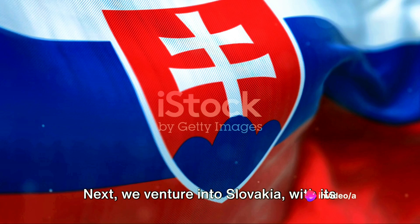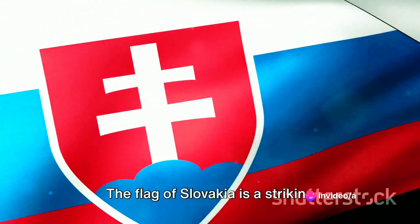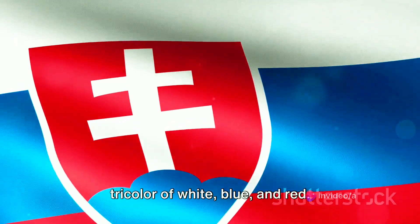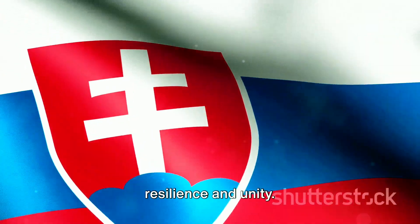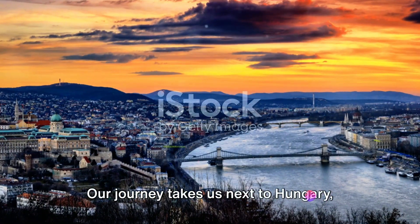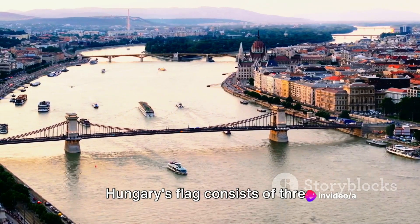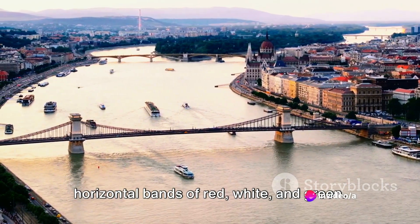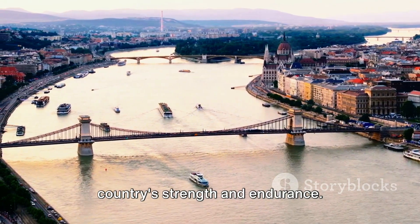Next, we venture into Slovakia, with its capital Bratislava. The flag of Slovakia is a striking tricolor of white, blue, and red. An added touch is the national emblem on the left side, representing the nation's resilience and unity. Our journey takes us next to Hungary, with Budapest as its capital. Hungary's flag consists of three horizontal bands of red, white, and green. This tricolor flag is a symbol of the country's strength and endurance.